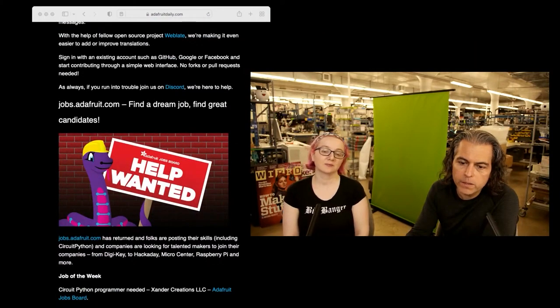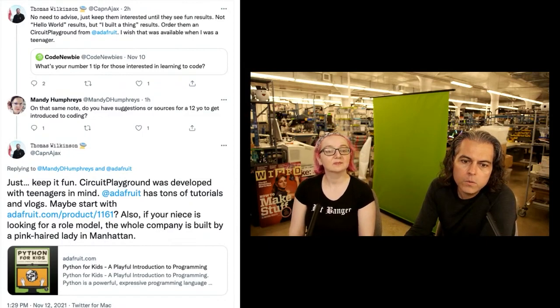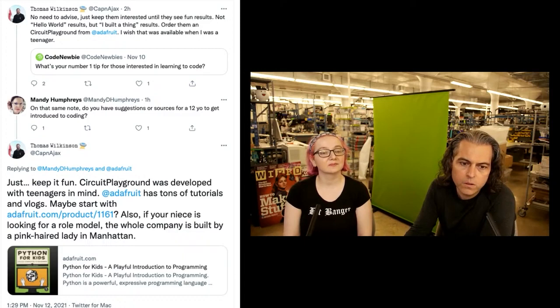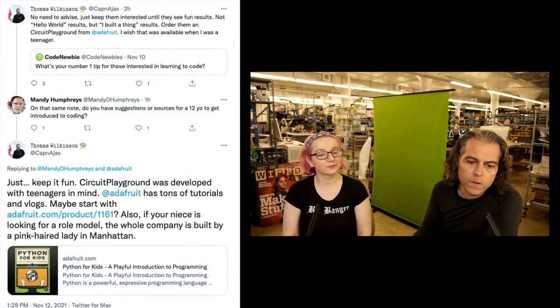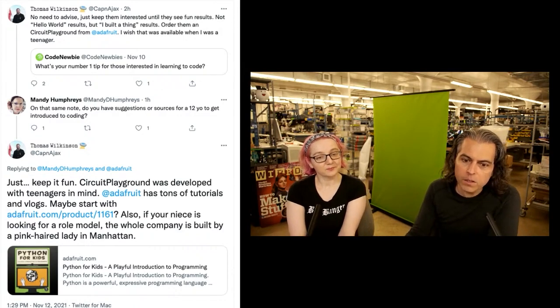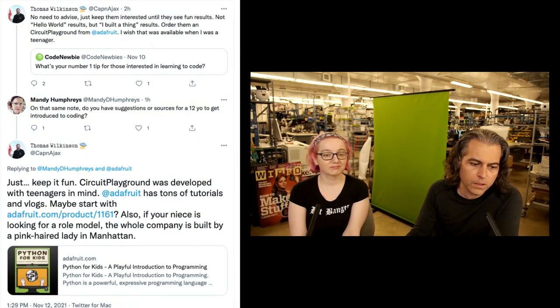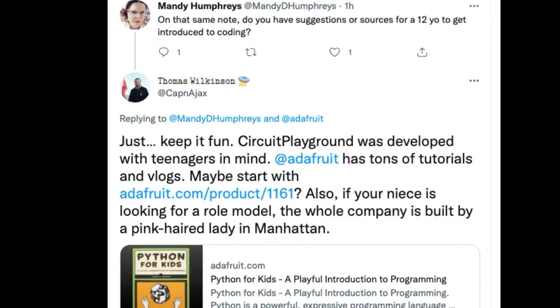My highlight of the week was a tweet I thought was kind of interesting. Someone asked: do you have any suggestions for sources to get a 12-year-old interested in coding? Thomas said it best: just keep it fun. Circuit Playground was developed with teenagers in mind. Adafruit has tons of tutorials and vlogs. Also, if your niece is looking for a role model, the whole company was built by a pink-haired lady in Manhattan. I emailed the No Starch folks because I think they might want to consider doing a CircuitPython book for kids — I keep emailing them these examples, so we'll see. Sometimes people say the thing you're thinking even better than you could.